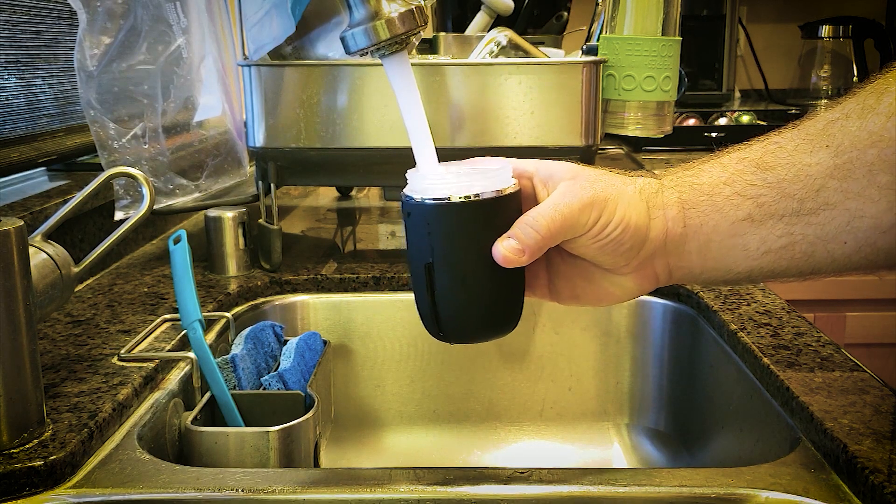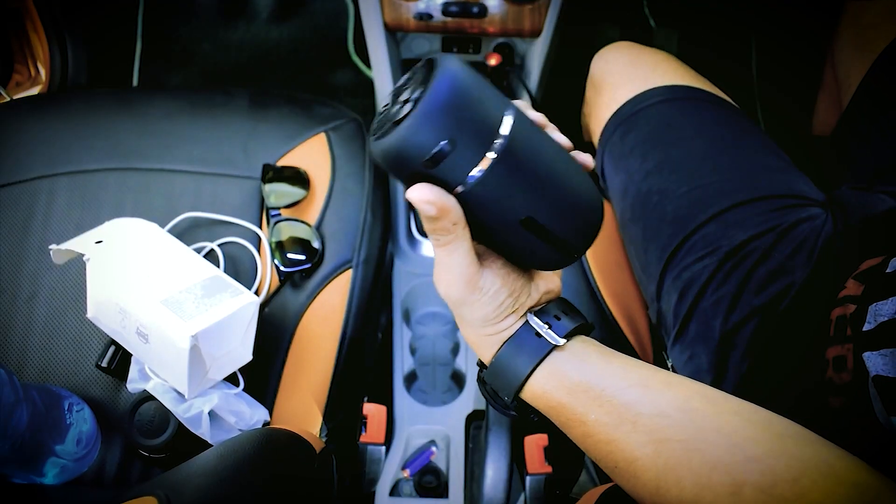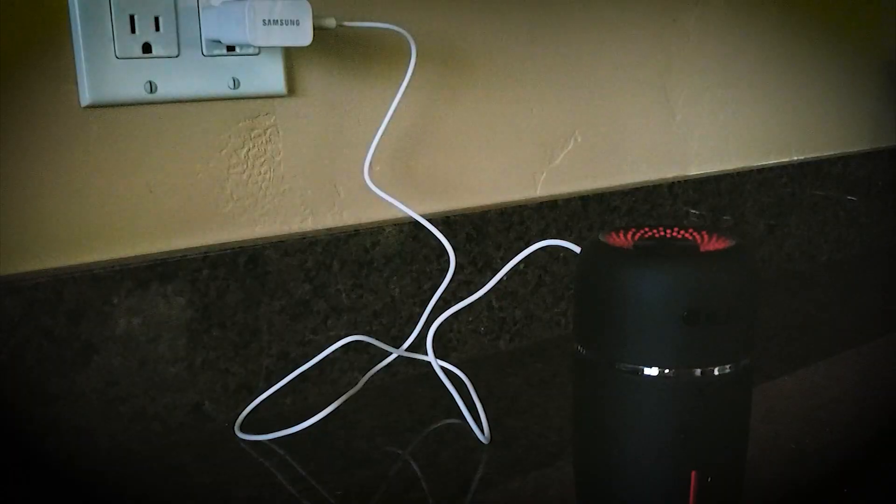Holding up to 200 ml of water, this humidifier increases air humidity, preventing dry skin and enhancing comfort. It conveniently fits most car cup holders, making it perfect for cars, offices, and bedrooms.